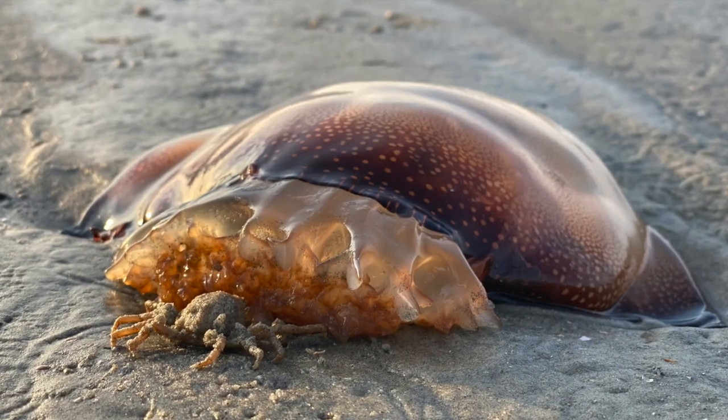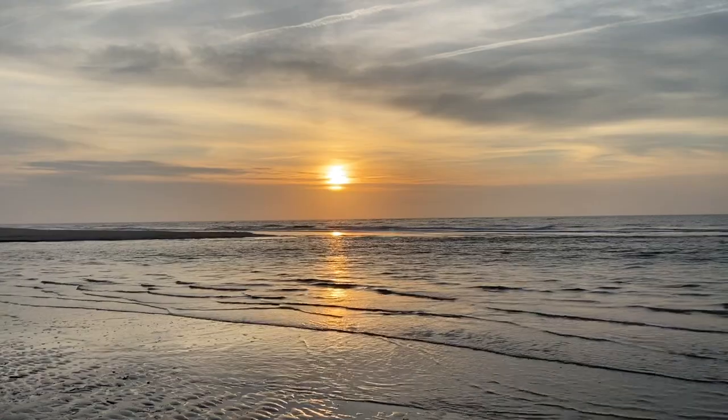But now that this jellyfish has washed up on the beach, the juvenile crab will make its way back to the ocean.